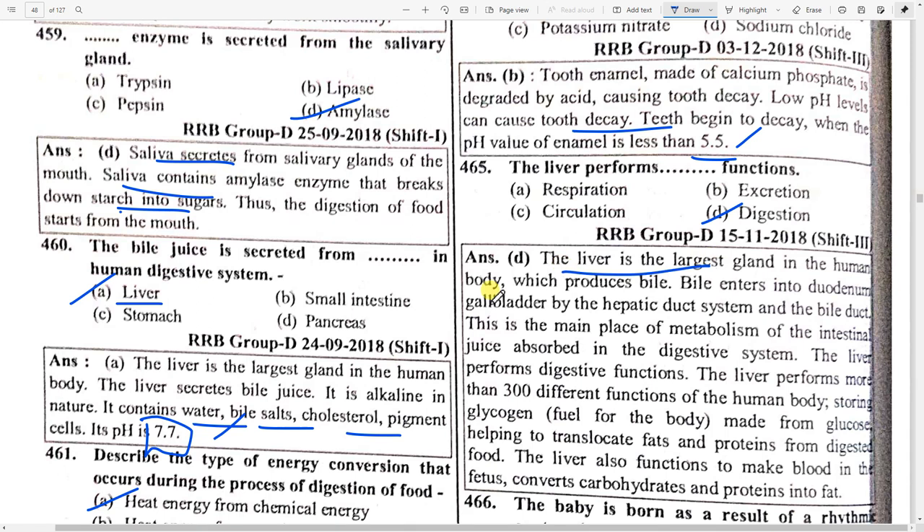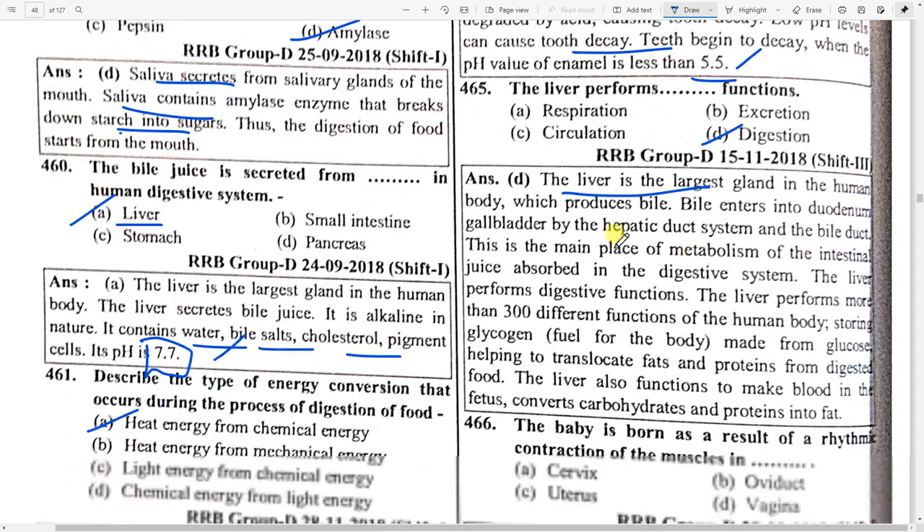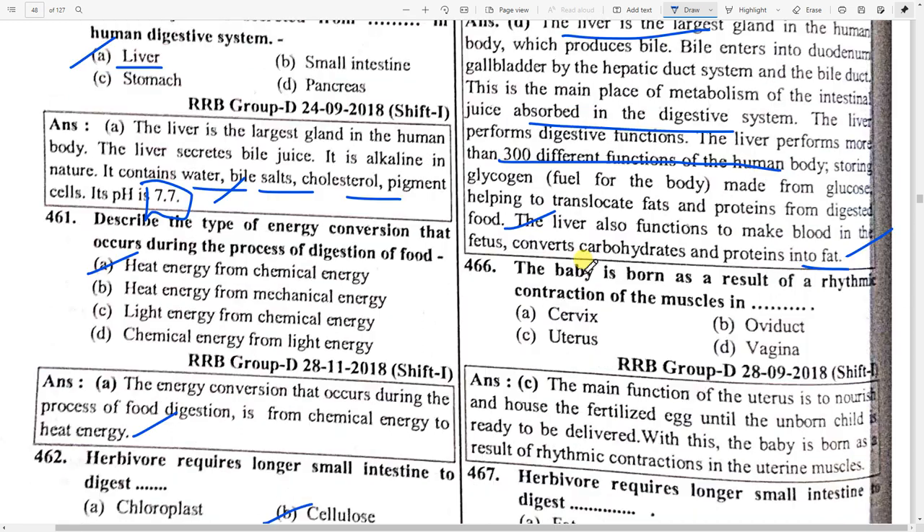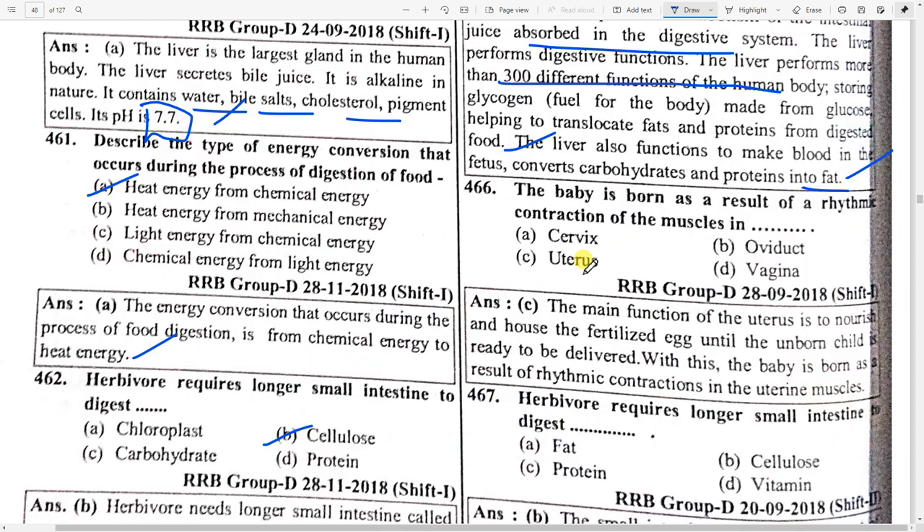The liver is the main place of metabolism in the digestive system. The liver performs more than 300 different functions in the human body. It also functions to make blood in the fetus and converts carbohydrates and proteins into fat. The baby is born as a result of rhythmic contraction of the muscles — option C — uterus. The main function of the uterus is to nourish and house the fertilized egg until the unborn child is ready to deliver.